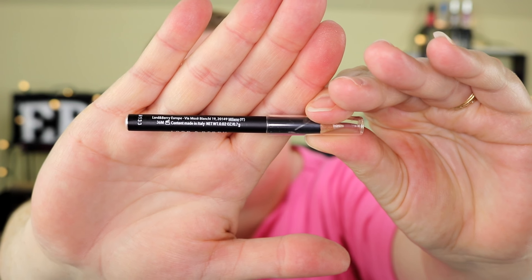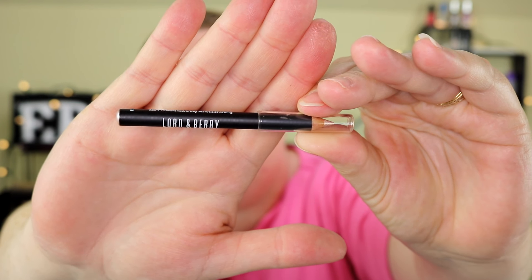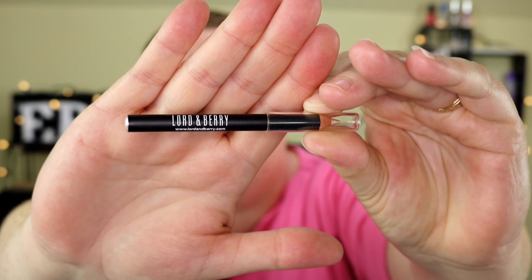The last item is the Lord & Berry Strobing Pencil. It says: 'Enhance your favorite features with this versatile highlighting pencil — dot and blend onto your nose, inner corner of your eyes, brow bones, and Cupid's bow for a soft glow.' I'll go ahead and swatch this on my hand. It does give quite a bit of shine.